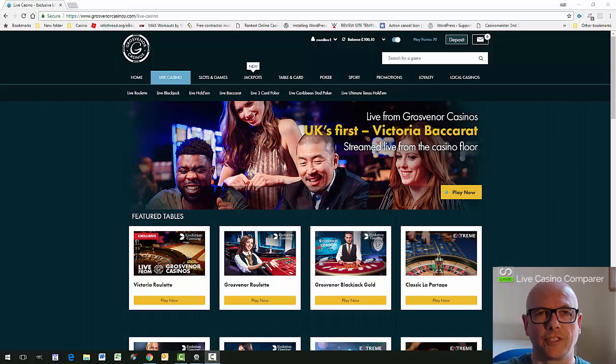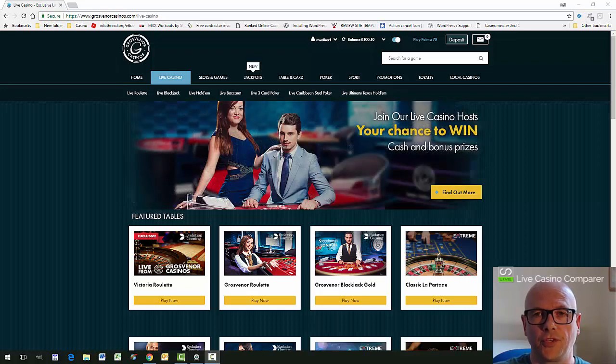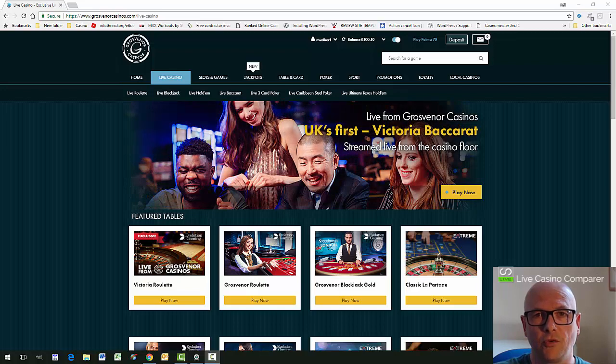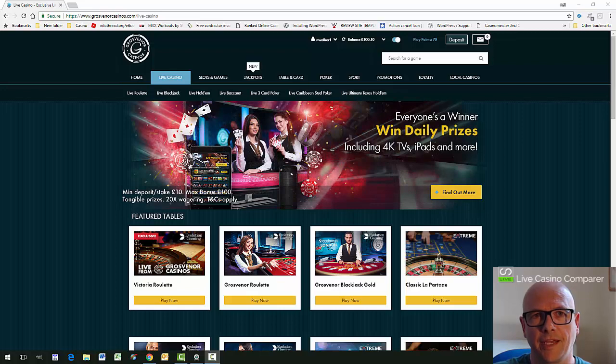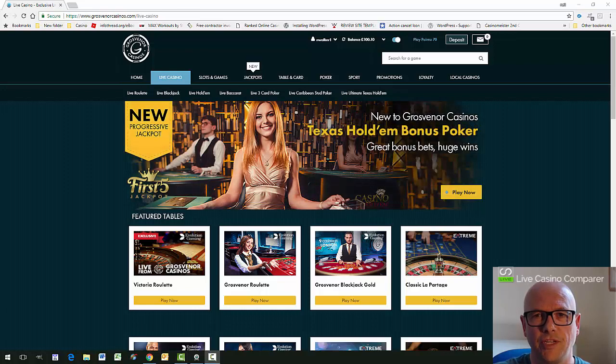Hi, I'm here having a look at Grosvenor Casino's Live Casino. I just want to run a few things before we get into this. Grosvenor Casino is only available to UK-based players — anyone in the UK, the Channel Islands, or the Isle of Man can access it. So this video is really aimed at UK-based players.